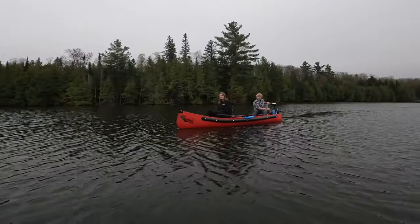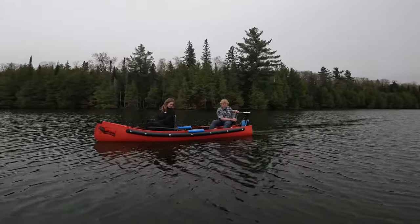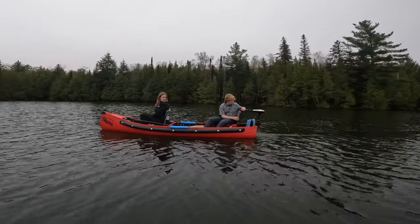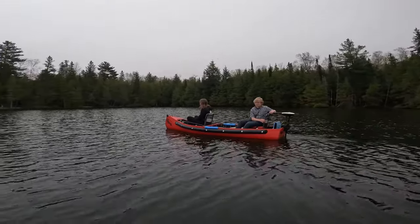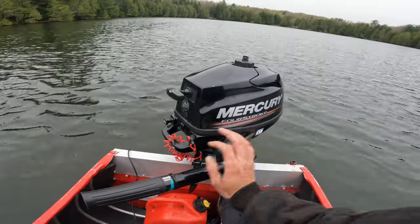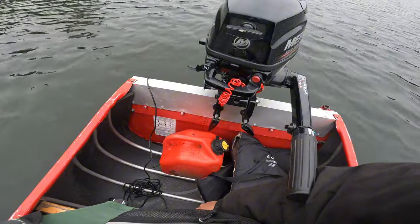Beautiful little sports bow that Aidan got himself there. Gorgeous. It's pretty fun. Nice little Minn Kota trolling motor on there. It's been a great day, that's for sure. You couldn't ask for a better day. Little 3.5 Mercury. Can't beat it, that's for sure. This little 5-liter can of gas will last me a whole week basically trolling around.